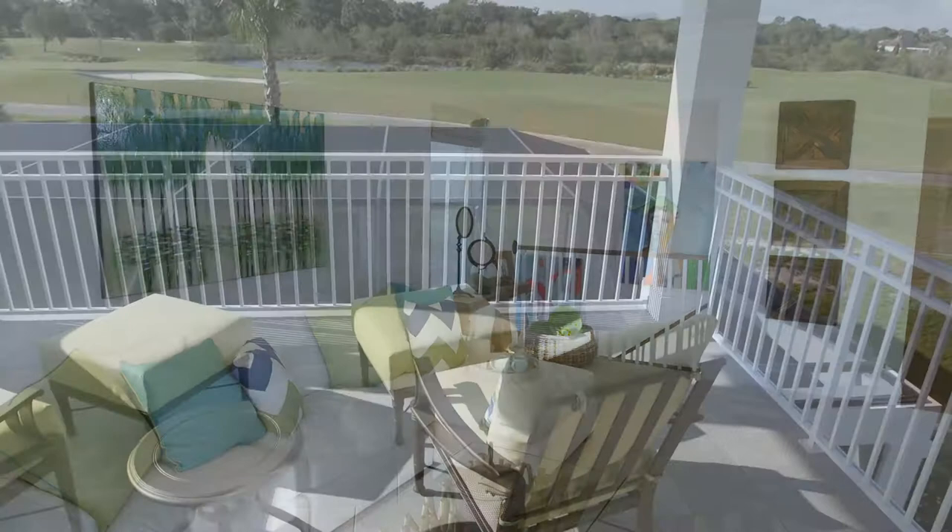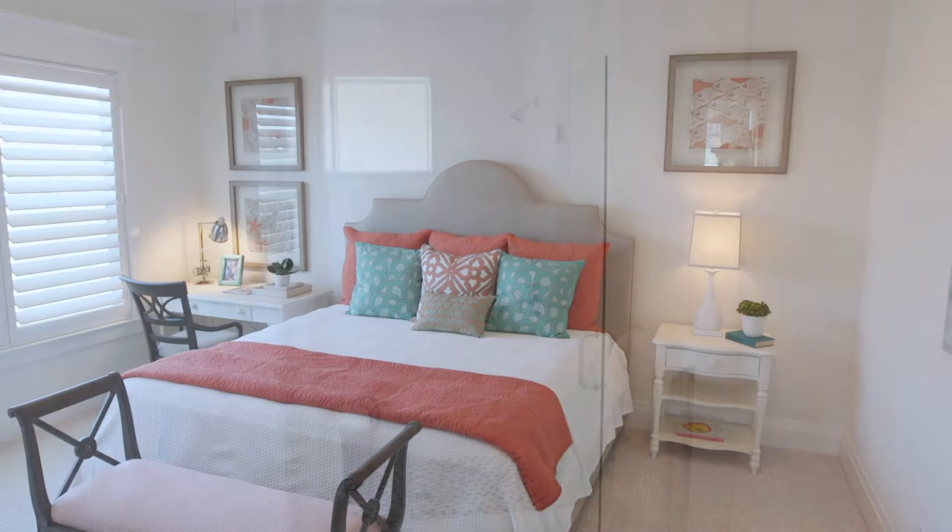Upstairs we have a bonus loft with a balcony overlooking the golf course, and it has a lake and trees behind that, and an extra bedroom. So really it's a total of four bedrooms, a study, and a bonus loft area — lots of space to play and relax.